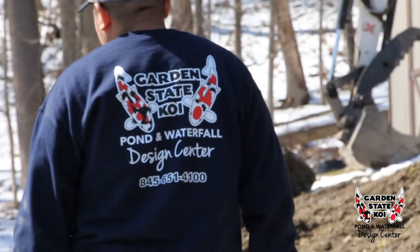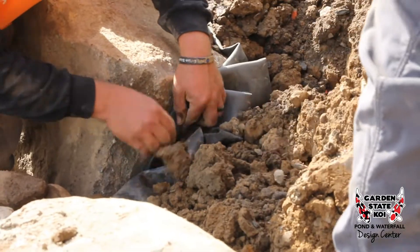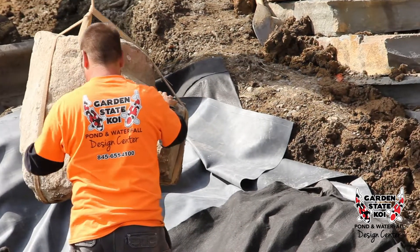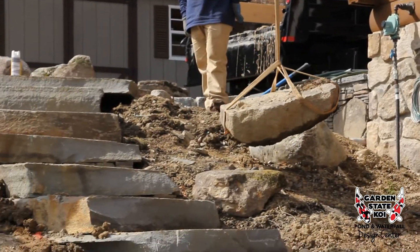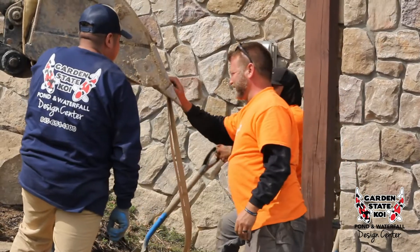We're on day two — it's nice and warm, the guys are moving well. We started setting some large boulders as our base waterfall. We got some frame boulders out to each side and we're just starting to work our way up the hill. We're also adding some boulders to the right side of the staircase so there's matching landscape from either side as you walk up from the back patio.